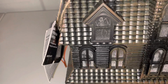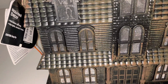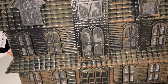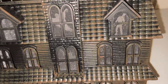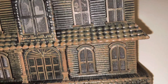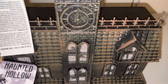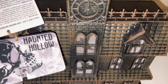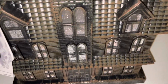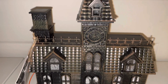I purchased this haunted house and I really love that it lights up. If you can see in the windows there's a skeleton, a cat, a ghost, a witch, a Frankenstein, and some more skeletons. They're calling this the Haunted Hollow House and it's LED — really cool. I purchased this haunted house from Big Lots.